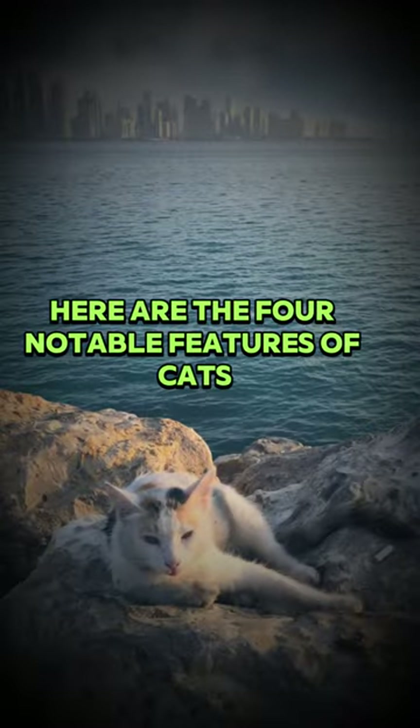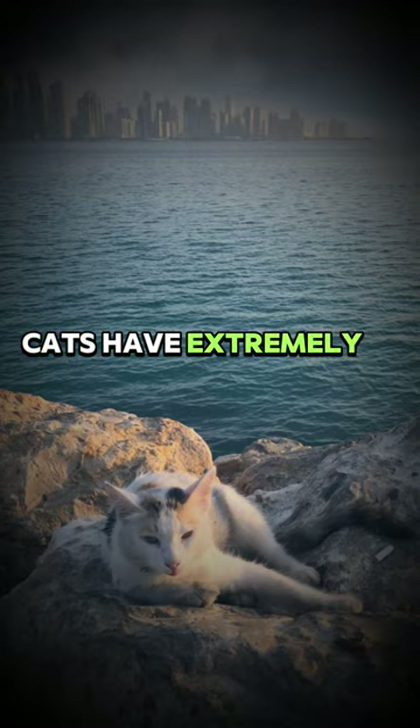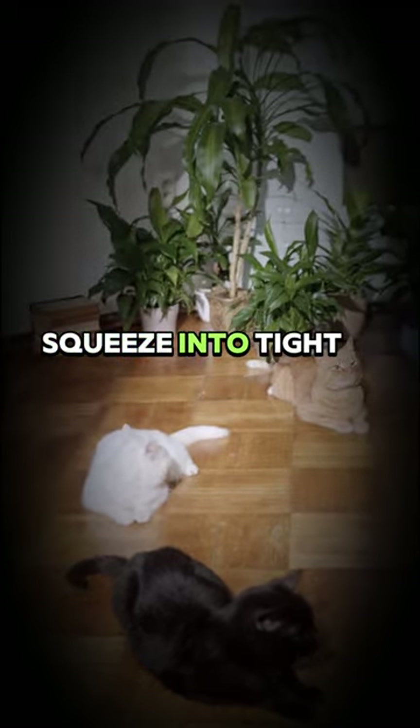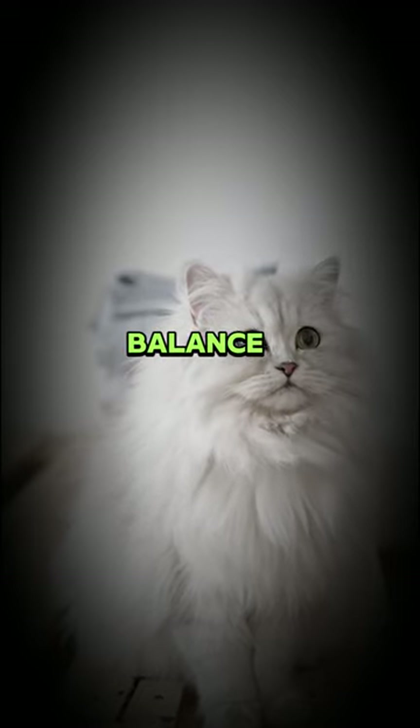Here are the four notable features of cats. Elastic bodies: cats have extremely flexible bodies. This flexibility allows them to squeeze into tight spaces, climb to high places, and maintain their balance.